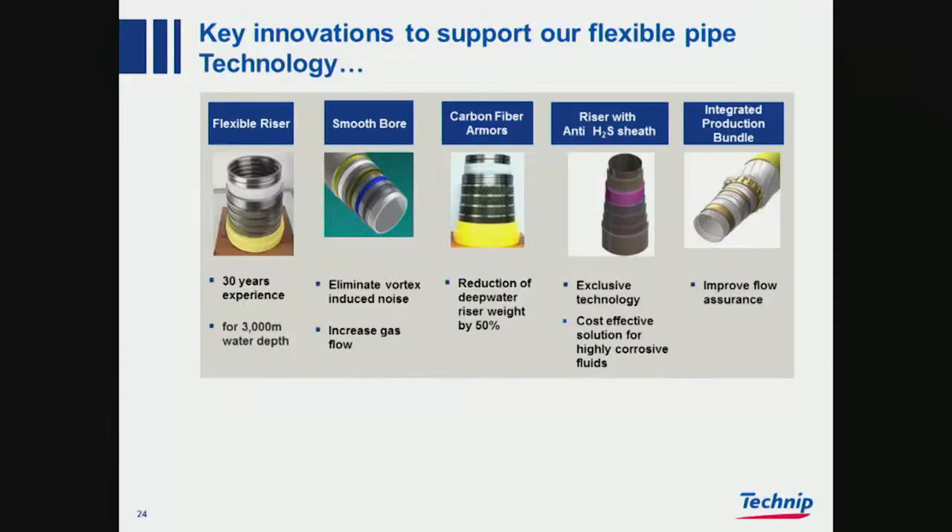Key innovations to support our flexible pipe technology — we have been here for 30 years. Smooth bore, which we talked about; carbon fibers; anti-H2S sheath, so that if you have H2S in the annulus it gets absorbed by this pink layer — it is actually pink — before it reaches and can damage the wires. And the integrated production bundle for improved flow assurance.